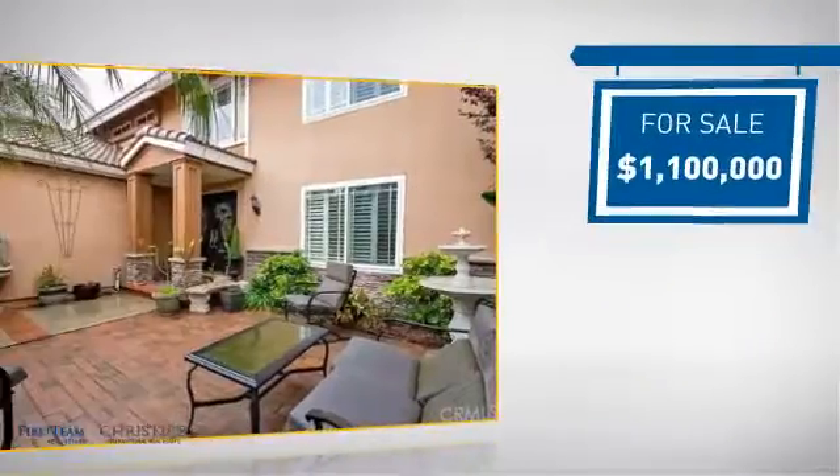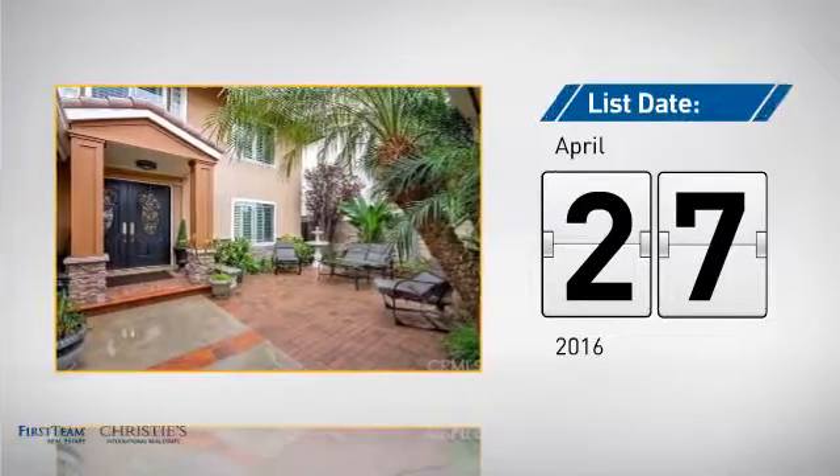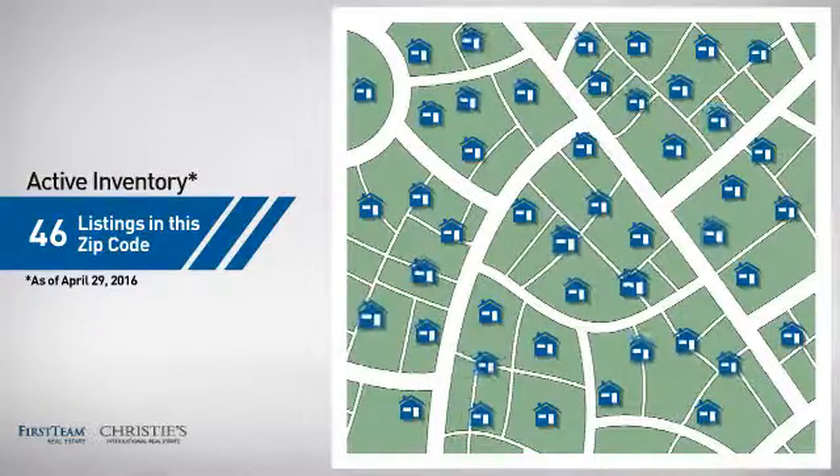Currently listed at 1.1 million dollars, it just went on the market this month. Wondering how it stacks up against the competition? There are now just over 45 homes on the market within this zip code.